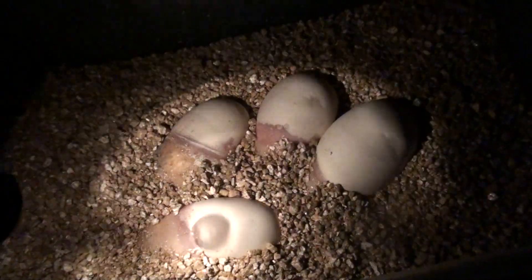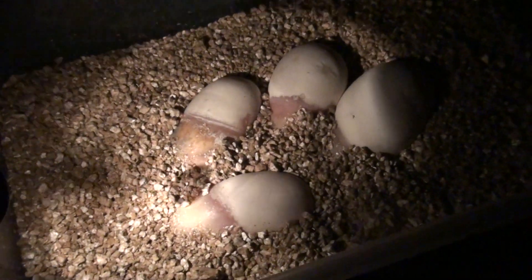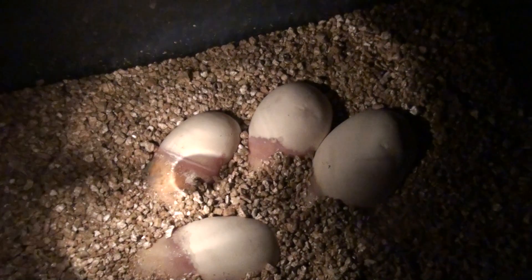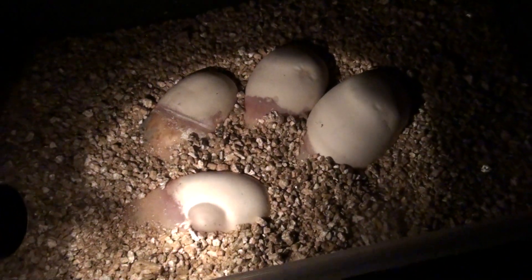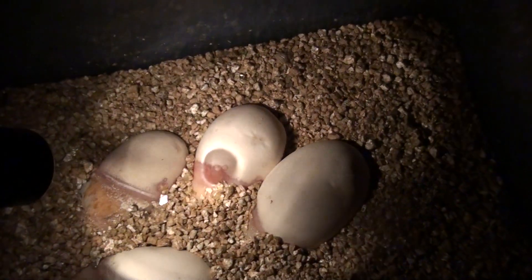They were both rollouts — at least one of them was a rollout from the clutch. So hopefully they'll both stay fertile throughout the entire process and not go bad. That one should definitely be good, and that one should be good.